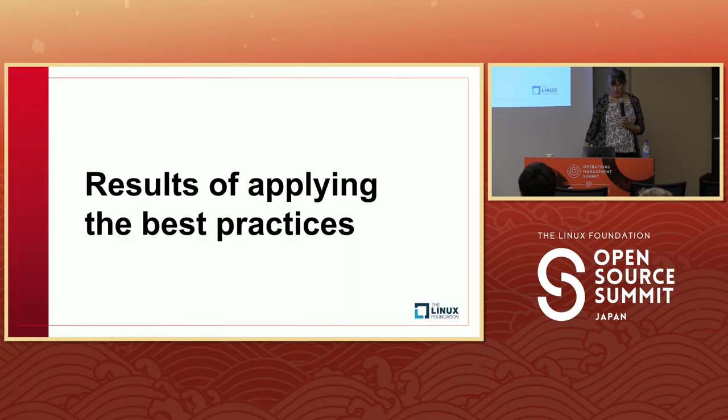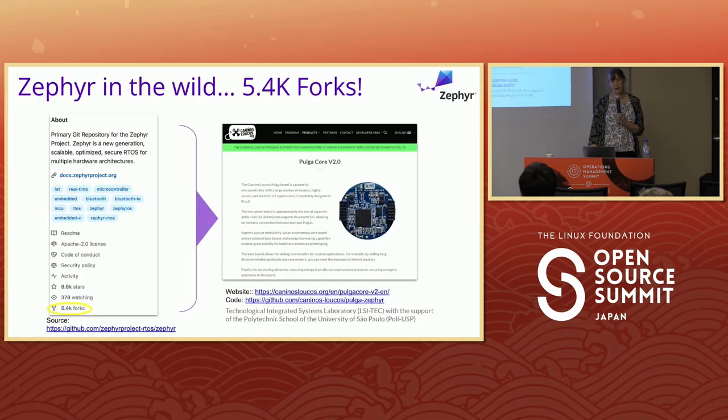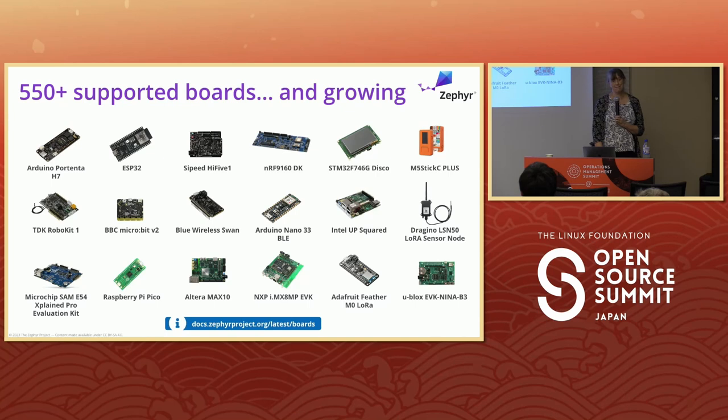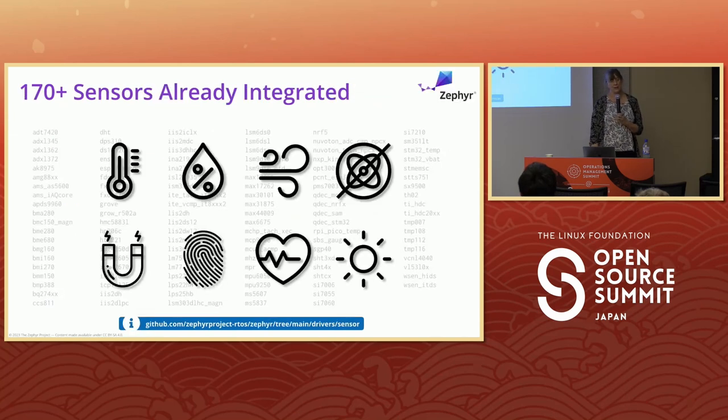What are the results of applying these best practices? We've got over 5,400 forks in the wild on Zephyr. We have a lot of end-user products now on Zephyr — because it's open source they don't have to tell us, so it's a bit of a treasure hunt to find them. If you know of a product running Zephyr, please tell me. There are over 550 boards in the repo and over 170 sensors already integrated, so there's a good chance you have a starting point for whatever you're working on.